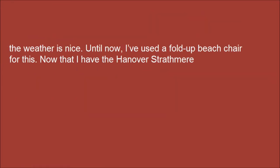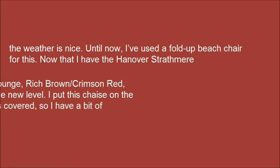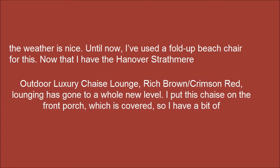The weather is nice. Until now, I've used a fold-up beach chair for this. Now that I have the Hanover's Strapbeer Outdoor Luxury Shades Lounge in rich brown and crimson red, lounging has gone to a whole new level.